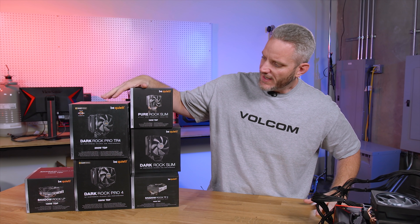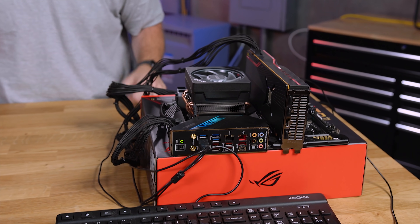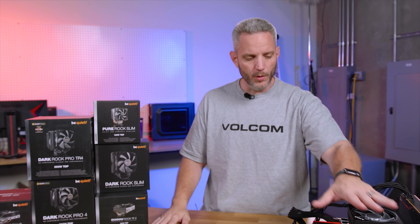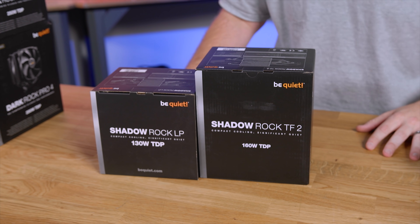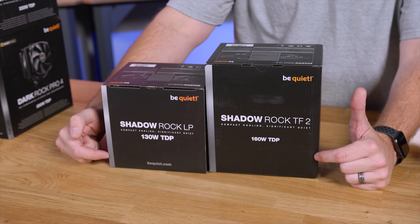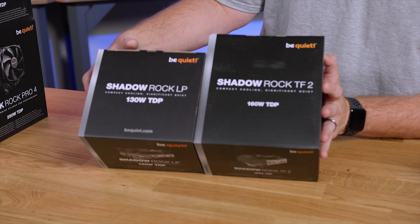Not only am I going to talk today about the different types of coolers and the type of application you would use them, I'm also going to show you some practical testing with our 3900X, a CPU that is known to run fairly warm compared to the stock Wraith cooler that comes with it. When it comes to air coolers, a lot of people get confused about how big of a cooler they need, what TDP means, the watts and all that. Be Quiet makes it simple by just putting the size of the cooler in TDP or watts that it's able to cool.